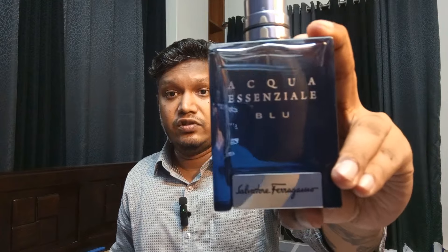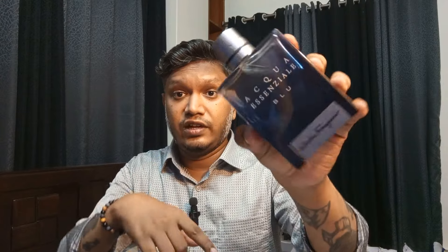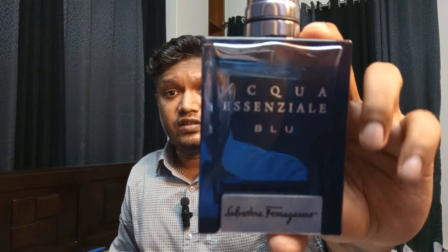Aqua Essenziale Blue by Salvatore Ferragamo — let me spray this one. This actually reminds me of two fragrances: Bleu de Chanel and Dylan Blue. It's like a mix of those two. It's beautifully refreshing, fresh, and aromatic. There's a lovely vanilla and tonka bean tone, and I get a beautiful aromatic note from the lavender and cardamom. Lovely fragrance within 5000 taka, under $50.